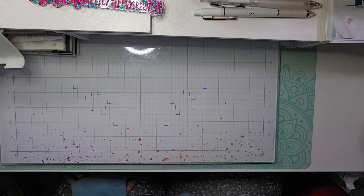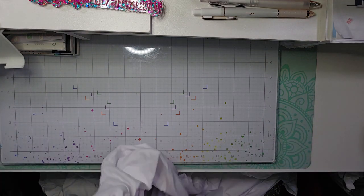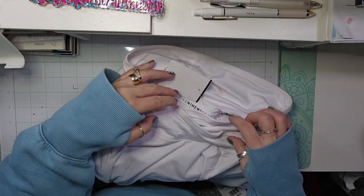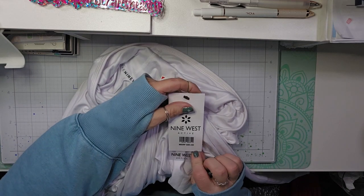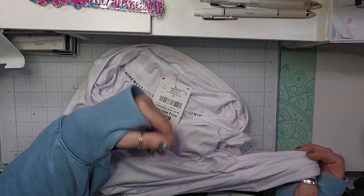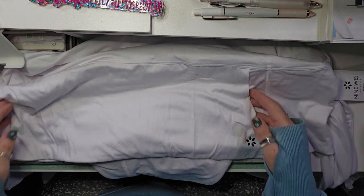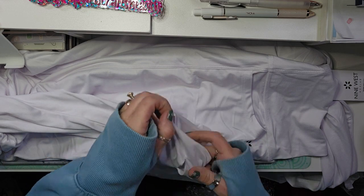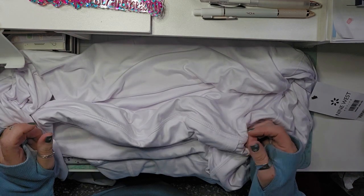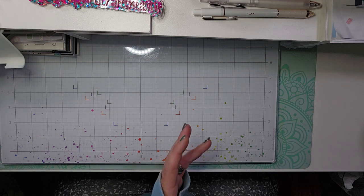I picked up this long-sleeved top with a cowl neck made by Nine West Active. It retailed at $80 and I only paid $6.99 for it. It's just a long-sleeved hoodie with pockets. I love it because it has a thumb hole and because it's white — you can wear it with anything, if I can just keep it clean. I don't wear white very often because I can't keep it clean.